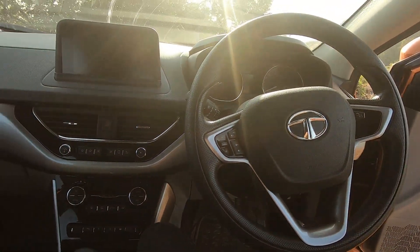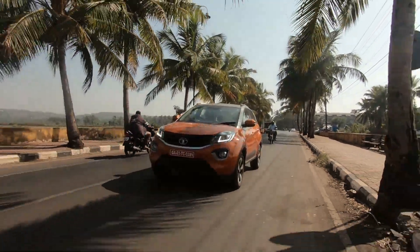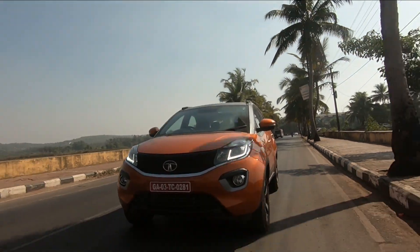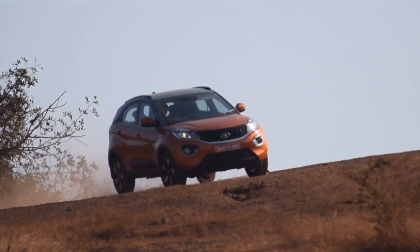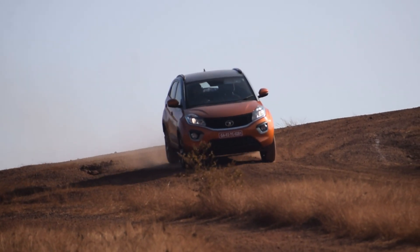The Indian auto market is one of the fastest growing auto markets in the world, and with that are growing our needs for safer cars. Welcome to Downshift, and this is currently the safest car produced in India — the Tata Nexon, with a 5-star safety rating by Global NCAP.